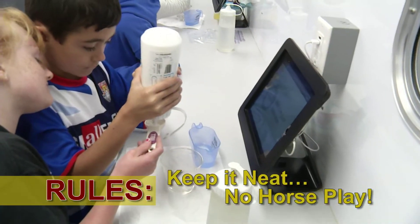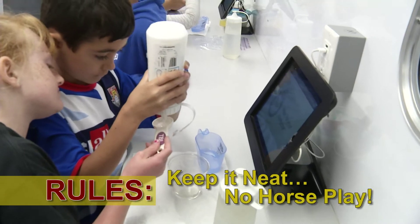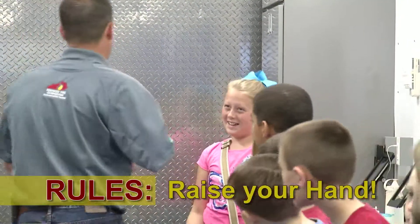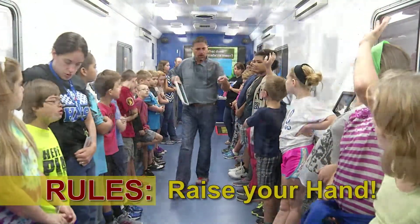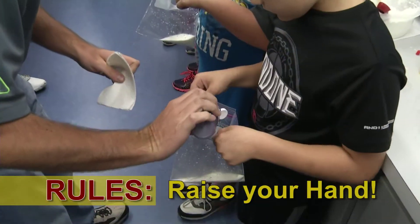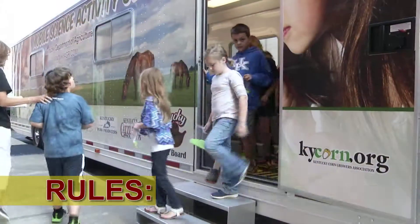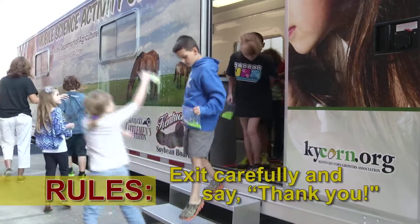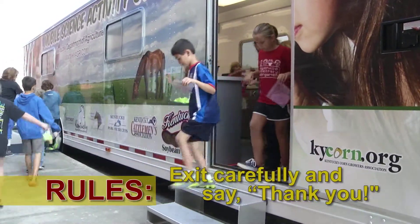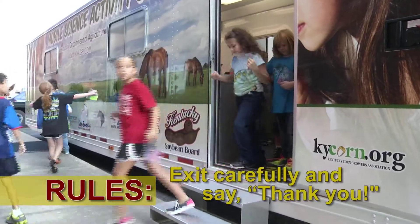If you do spill something, please raise your hand and the instructor will help you. Should you have any questions once you are in the trailer, always raise your hand and wait to be called upon. And please keep commentary to a minimum to try and keep the activity moving along. Once the activity is over, please exit the center carefully and be sure to thank your facilitator, your teacher, and any other volunteers that helped out.